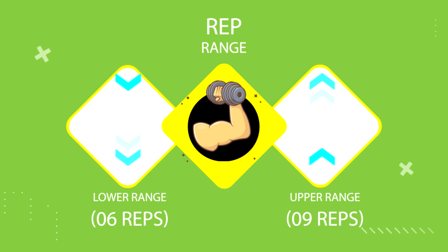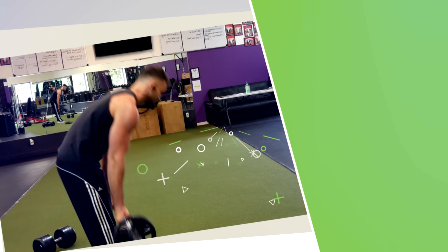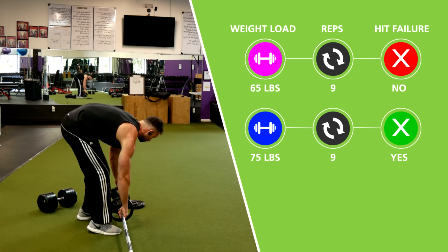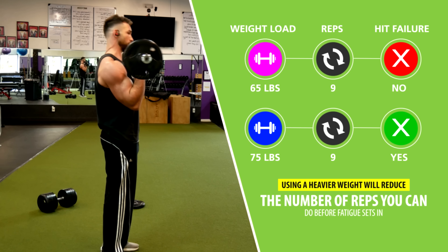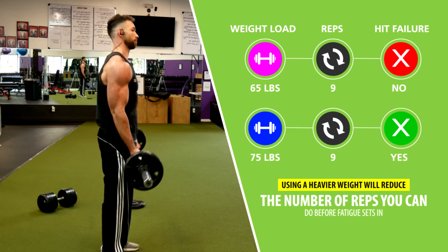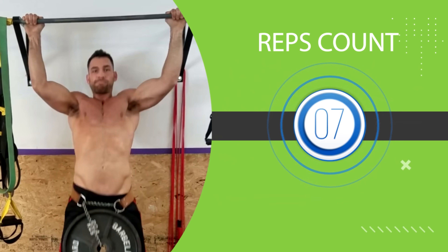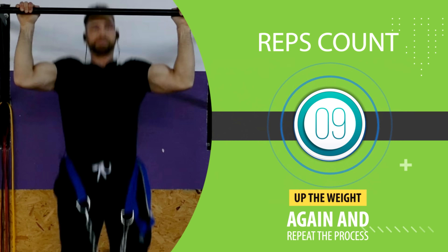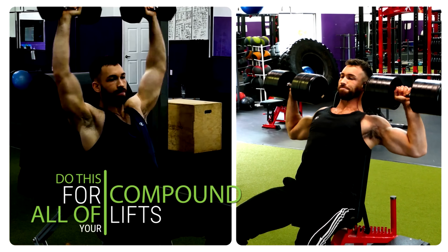A simple but effective rule to quickly get stronger when first starting out is to aim for six to nine reps for all of these exercises. Once you're strong enough to do a given weight load for nine reps, increase the weight by the smallest increment you can, which will typically be five to ten pounds. The number of reps you'll be able to complete with this new heavier weight will undoubtedly drop down. As long as you can still do a minimum of six reps, that's perfectly fine. You'll spend the next few weeks building back up to seven, then eight, then nine reps, and then up the weight again and repeat the process.